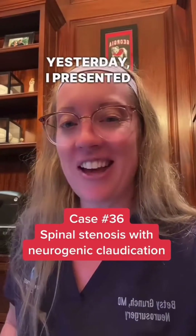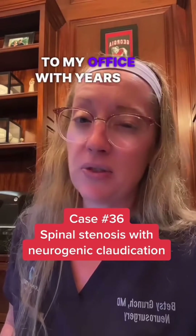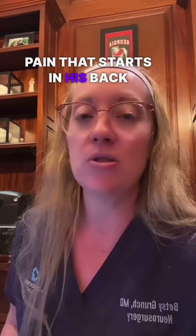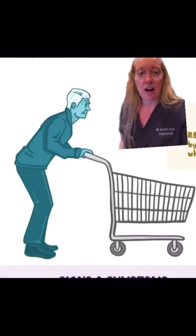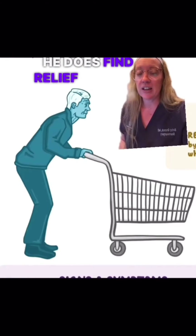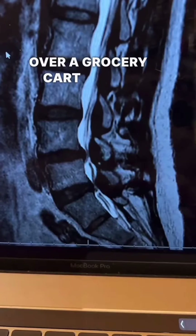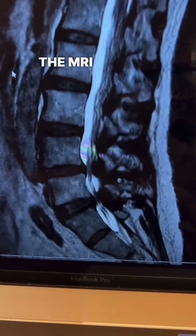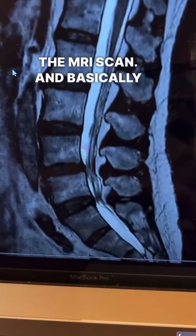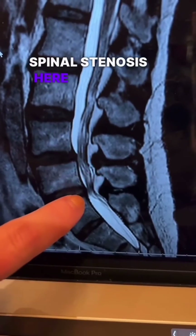Yesterday I presented the case of an 80-year-old man who presented to my office with years of difficulty walking and pain that starts in his back and goes down both legs. I mentioned that whenever he goes to the grocery store he finds relief and can walk a little bit further if he's leaning over a grocery cart. Here is the MRI scan and basically what we see are areas of spinal stenosis here and here.